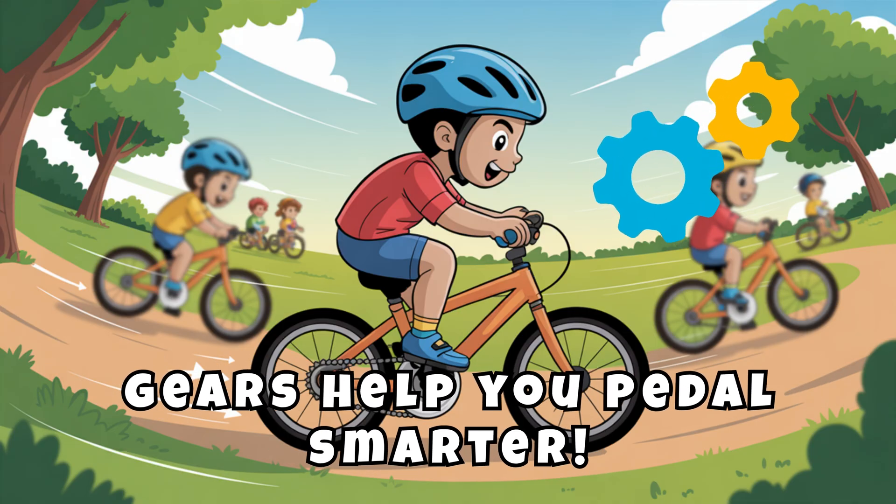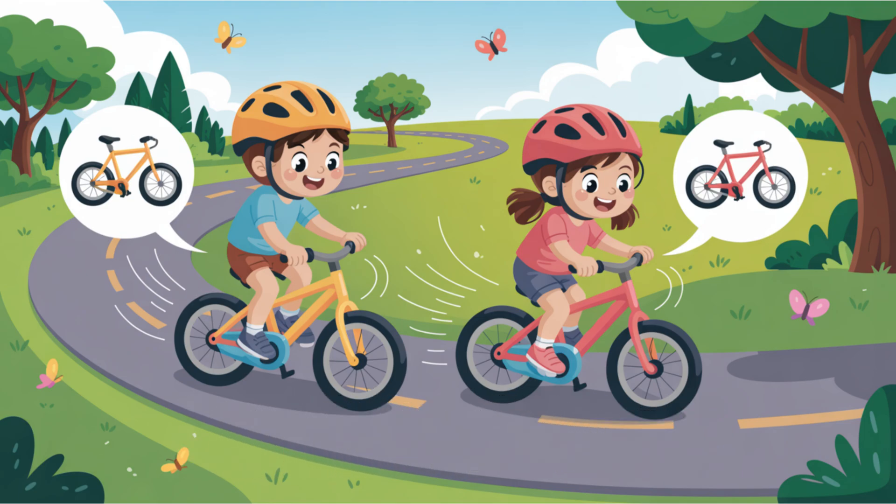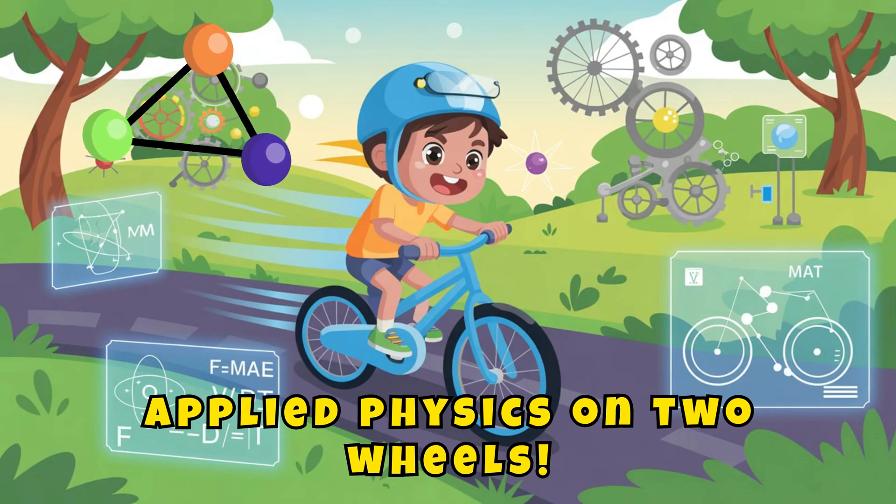Gears help you pedal smarter. Together, they help you ride smarter, safer, and stronger. That's applied physics on two wheels.